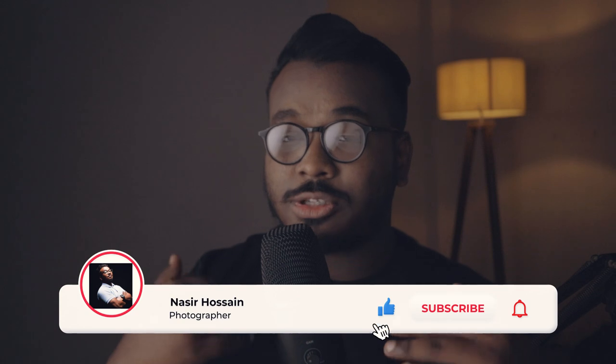And before we start, please consider subscribing to my channel and hit the bell icon for more upcoming videos like this. And let's begin.